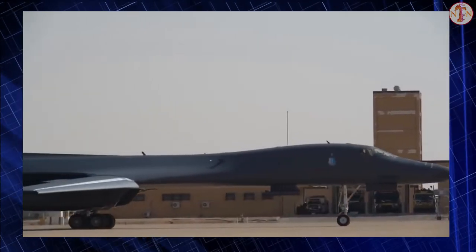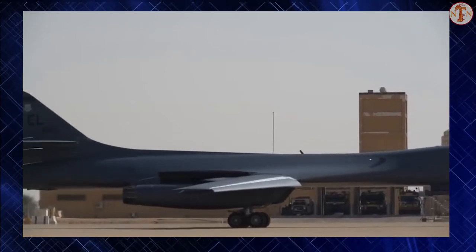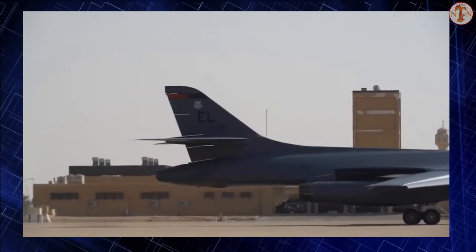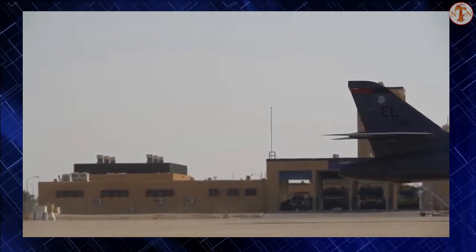Carrying the largest payload of both guided and unguided weapons in the Air Force inventory, the multi-mission B-1 is the backbone of America's long-range bomber force. It can rapidly deliver massive quantities of precision and non-precision weapons anywhere in the world.